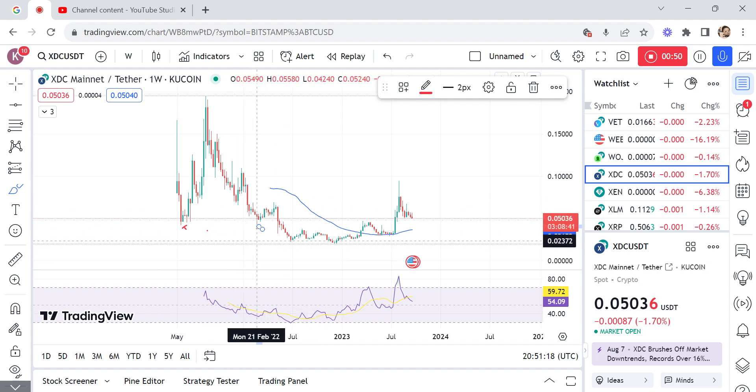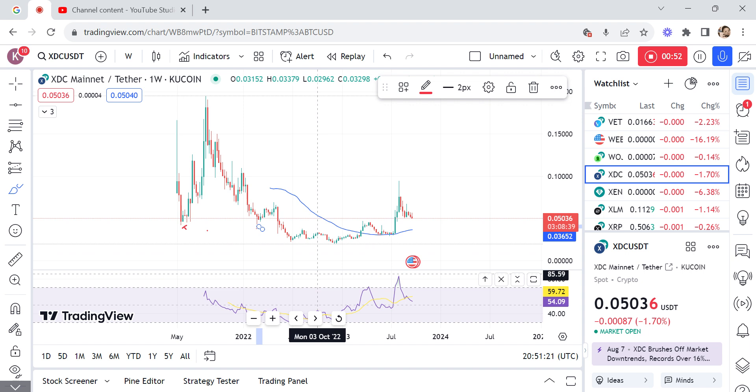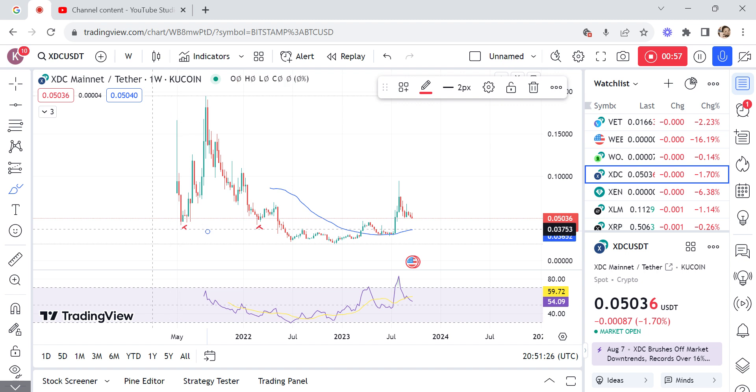Clearing those stops gives us clues that market makers want to move higher. This is a double bottom — you can see these lows are on the same level. Traders have their stop losses below here, so market makers will usually come and clear those stops before they actually move higher.